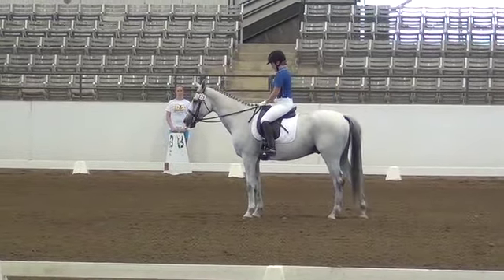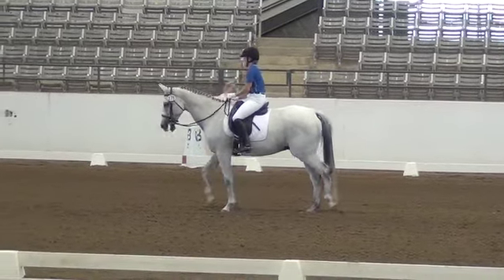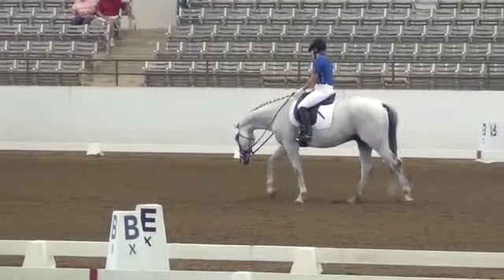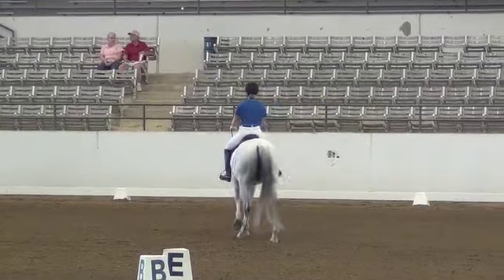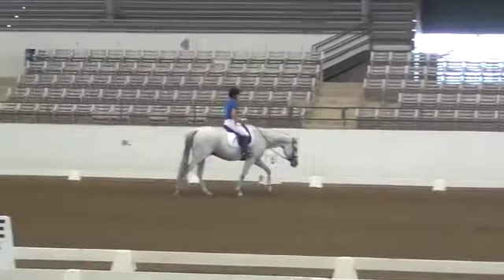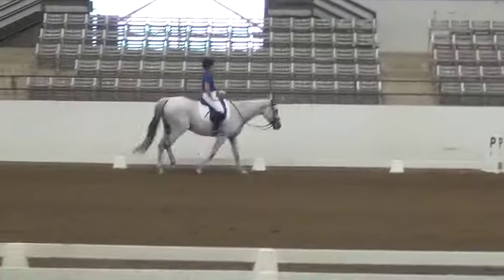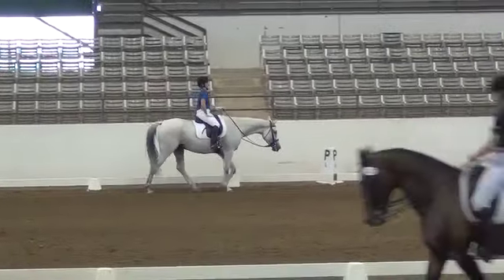F to F, median canter. F to A, collected canter. A down center line. D to B, half-pass right. B to C, counter-canter.